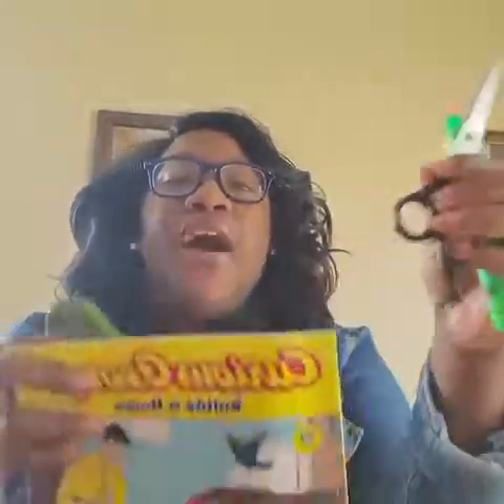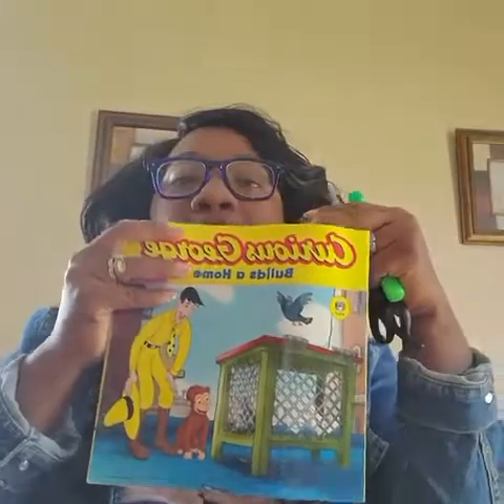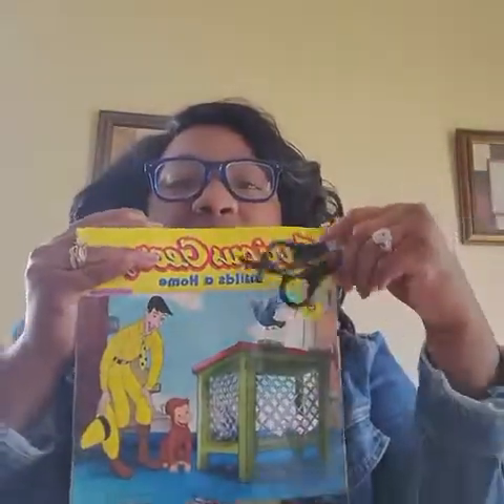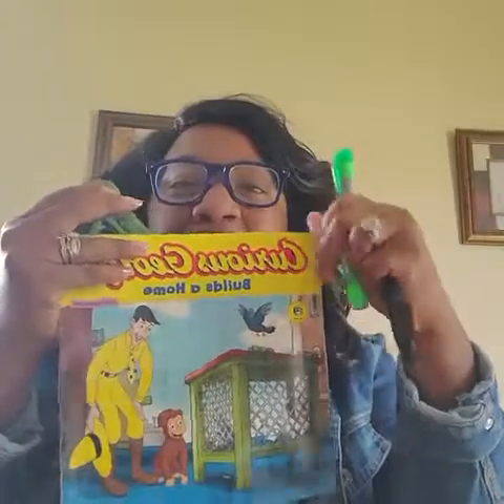Uh oh, I'm going to challenge you — I have four things. I have a marker, scissors, the house, and a book. And I'm going to take one away. I have a house, a book, and the scissors — what's missing? That's right guys, the marker is missing!